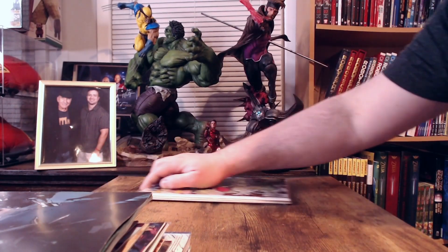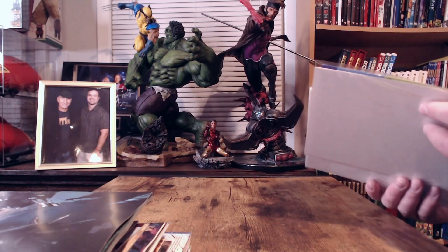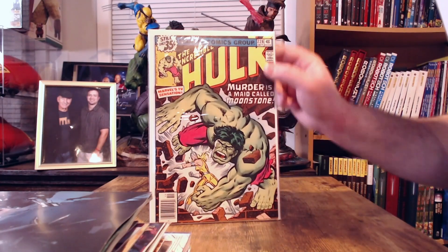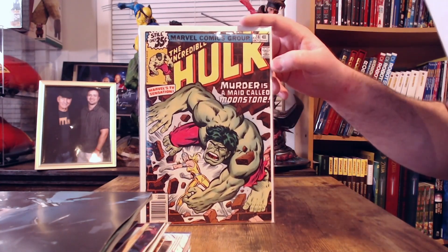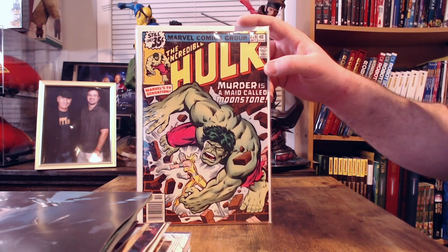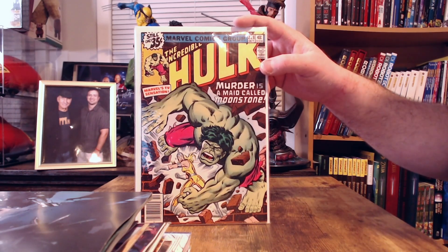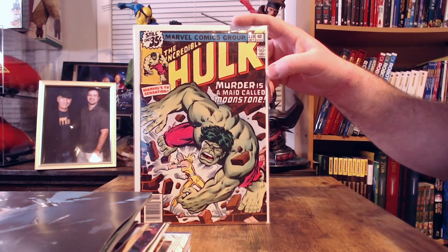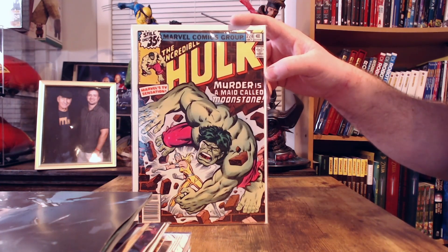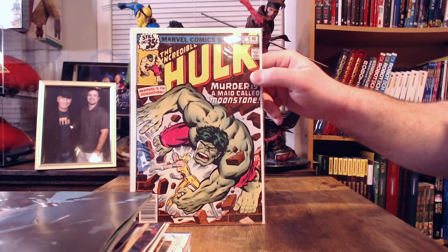I also want to show some vintage books I picked up as eBay purchases this week — two of them are vintage, the other one I'm not sure qualifies yet. First up is Incredible Hulk issue number 228 from October 1978, which is the first appearance of Moonstone. I've been trying to collect first appearance books, mostly going for lesser-known characters since they're a lot more affordable.